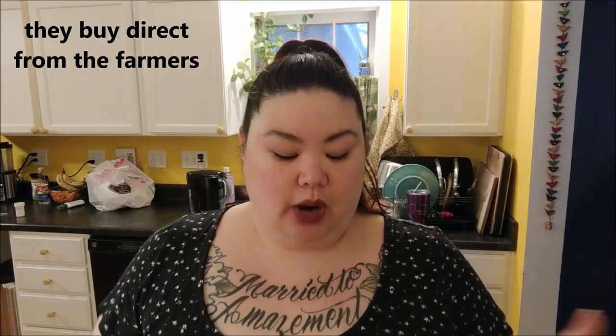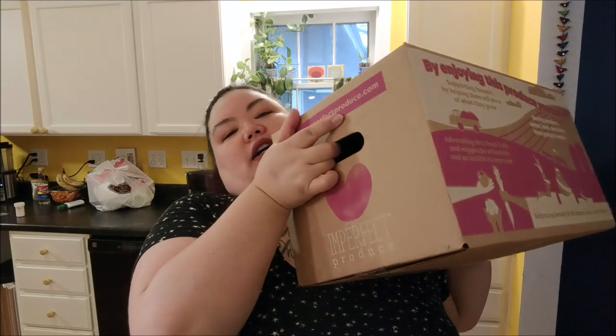That food gets thrown away — completely wasted. There are companies, this is not the only one but this is the one I picked, that take this food and sell it so that somebody's going to eat it. I love the idea that I'm purchasing produce at discounted prices, especially organics, that would otherwise go to waste.